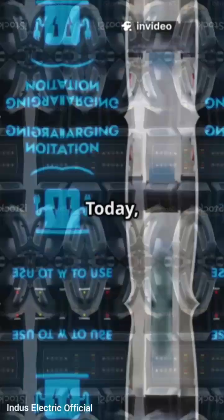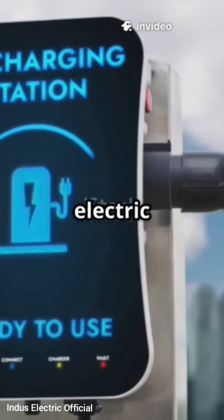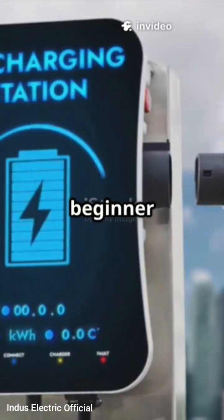Welcome to Indus Electric Official. Today we are diving into the basics of electric vehicle charging that every beginner should know.